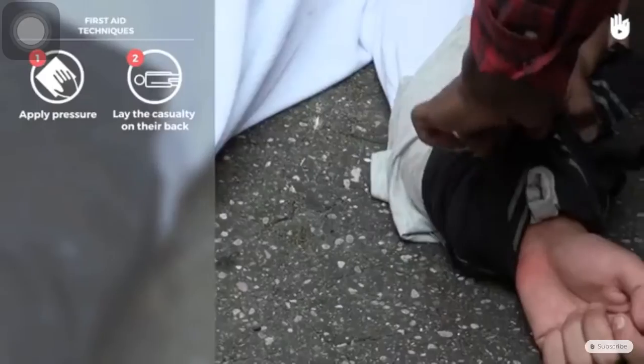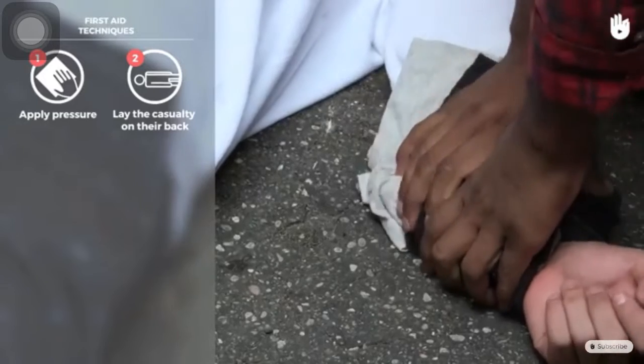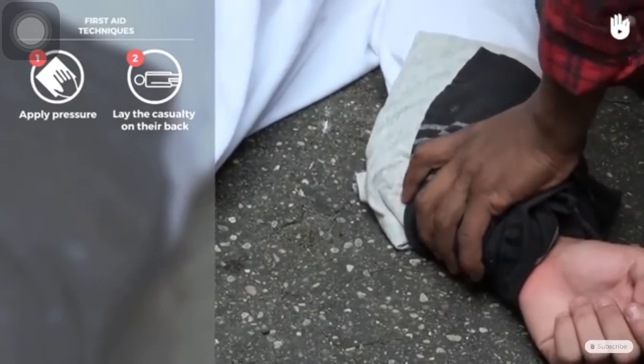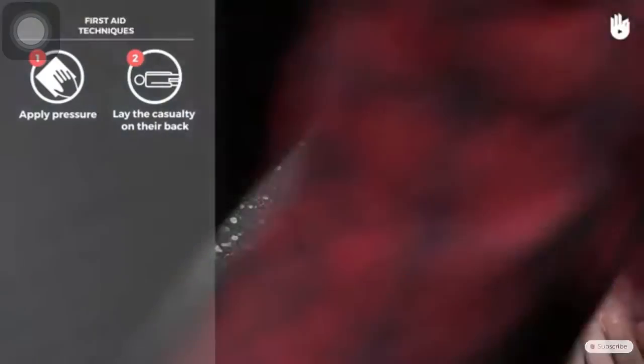If you have to leave the casualty to call emergency services, ask the casualty to apply pressure themselves. If they are unable to do so, apply a pressure dressing with cloth and a wide tie, then call the emergency services.